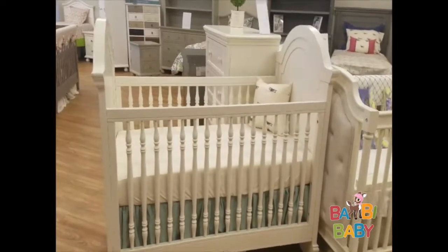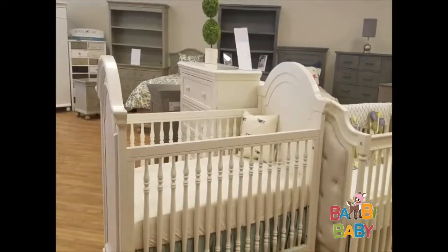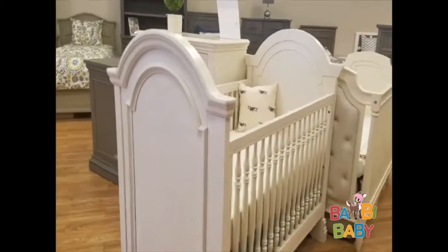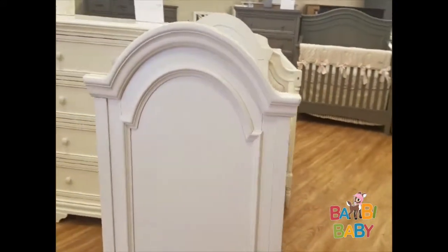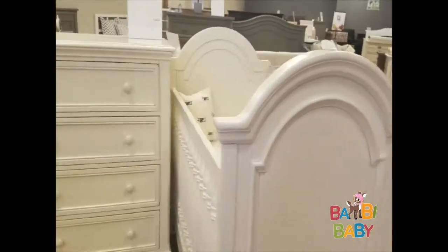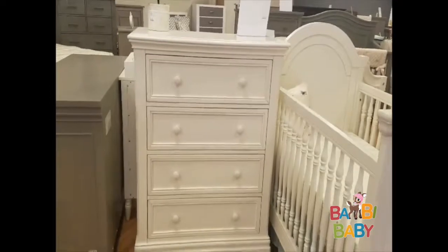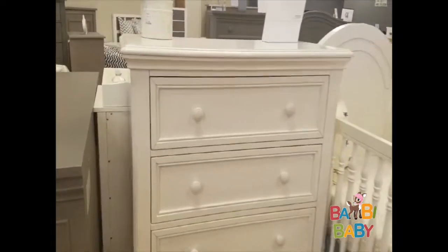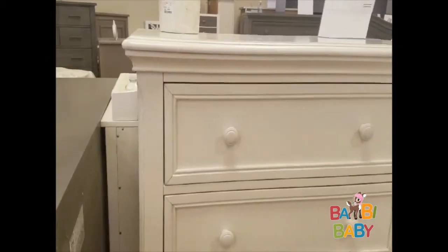This crib here is the traditional crib that goes with the Stella Baby Athena collection. And next to it is the chest, the four drawer chest, shown with the painted wood knobs.